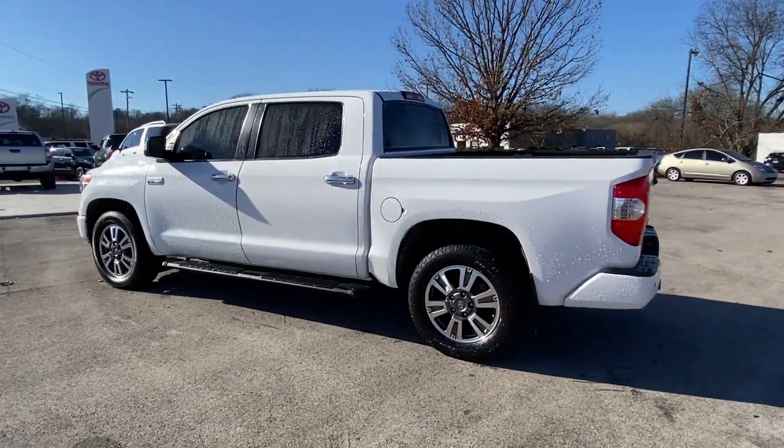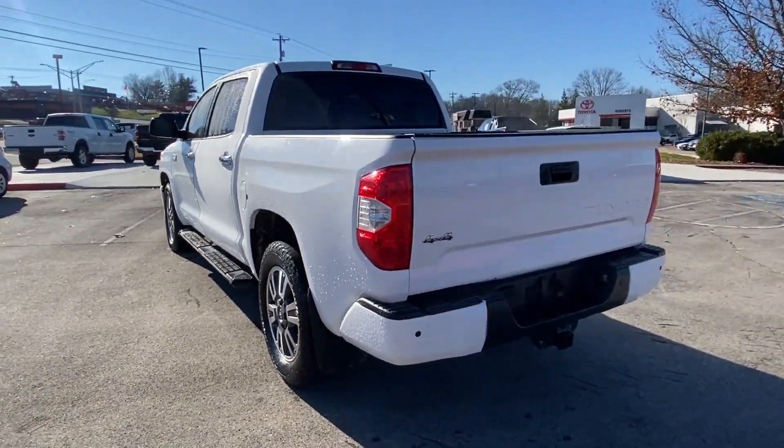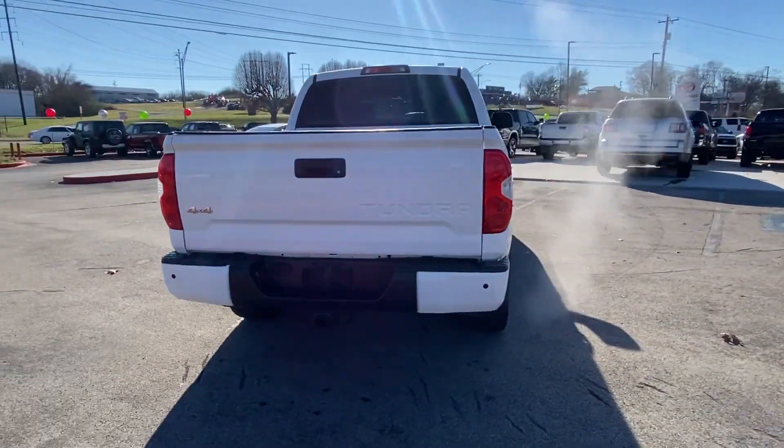2019 Toyota Tundra. This pickup truck offers two full rows of seating for premium comfort.